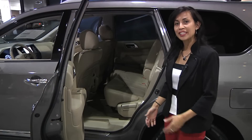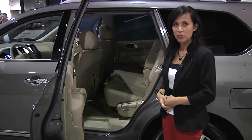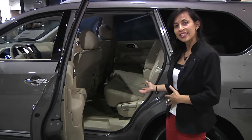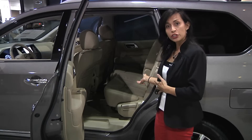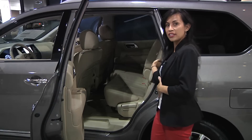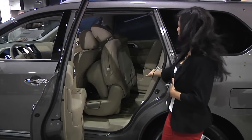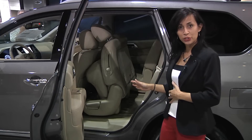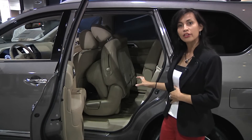The new 2013 Nissan Pathfinder offers family-friendly versatility in many ways. For example, on the second row you now have the Easy Glide Flex system. In order to access the third row, all you have to do is pull this lever at the side of the seat, push it forward, and there you go. You can also do the same function with the car seat still installed on the second row.